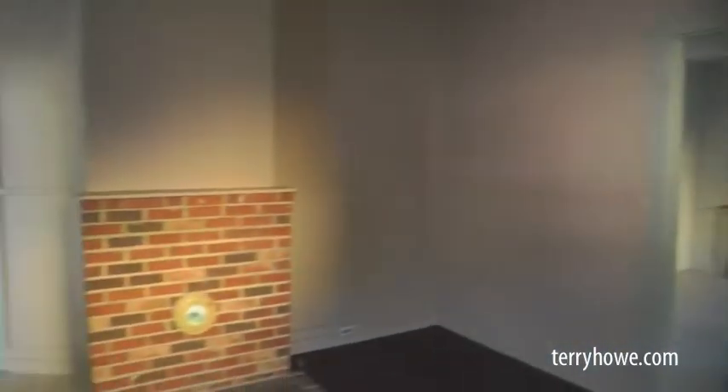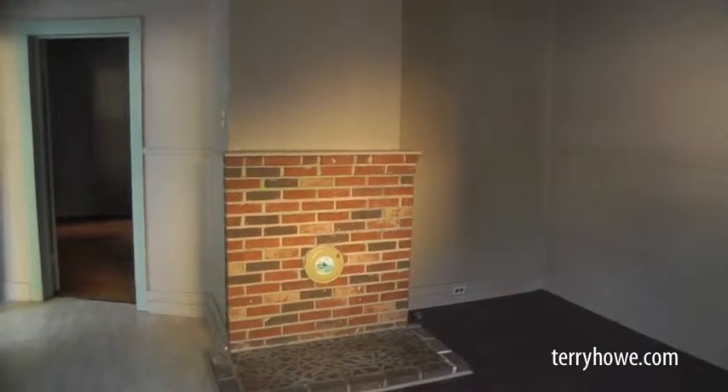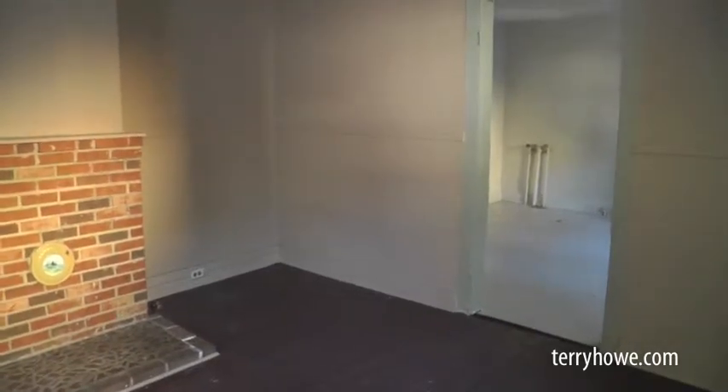The ceiling's in good shape. Looks good. I'll go over here and give you a little look back. The fireplace is closed. I do see a gas line coming up the side of the fireplace — that could possibly be for your heat. This room looks really good.